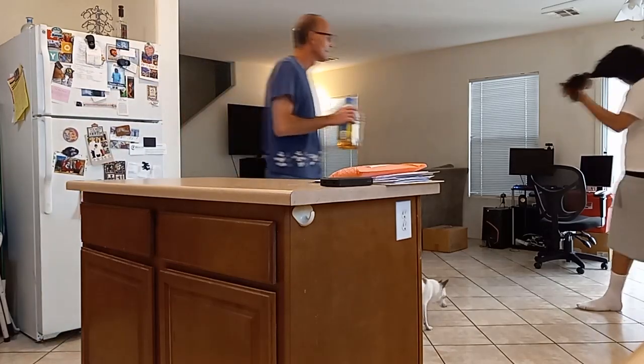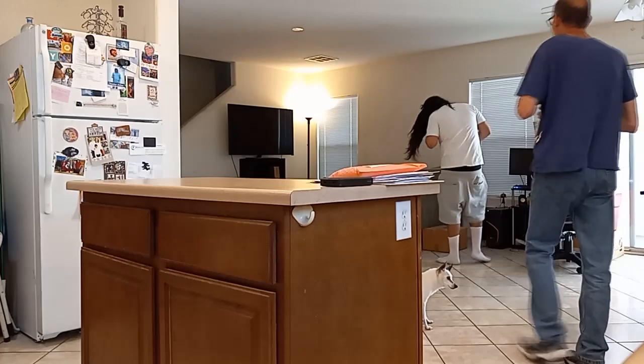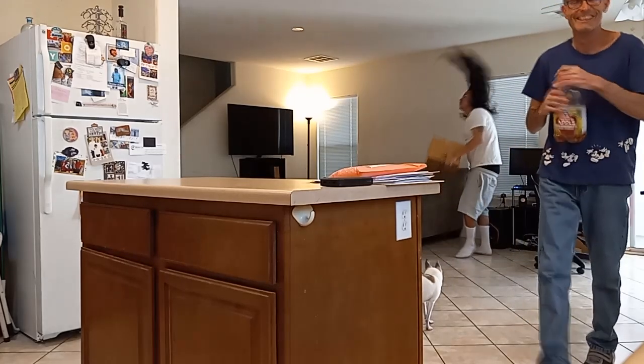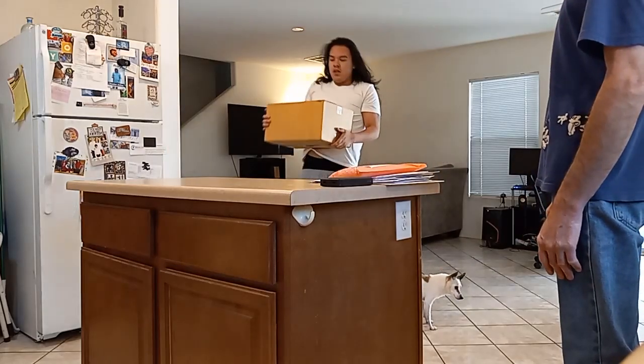I got you something in a box — I'm bringing it to the table. It's kind of heavy, though.